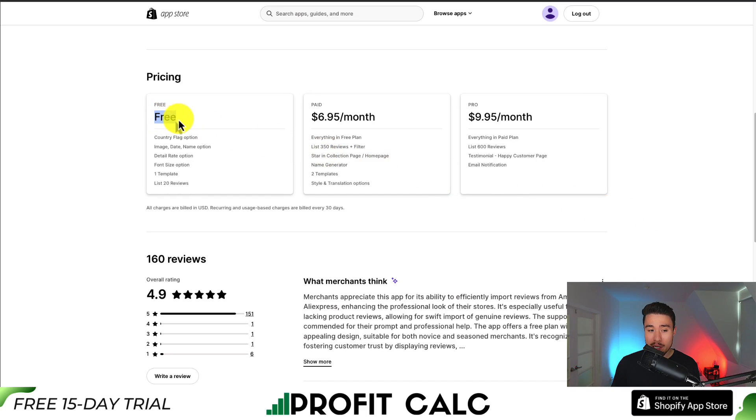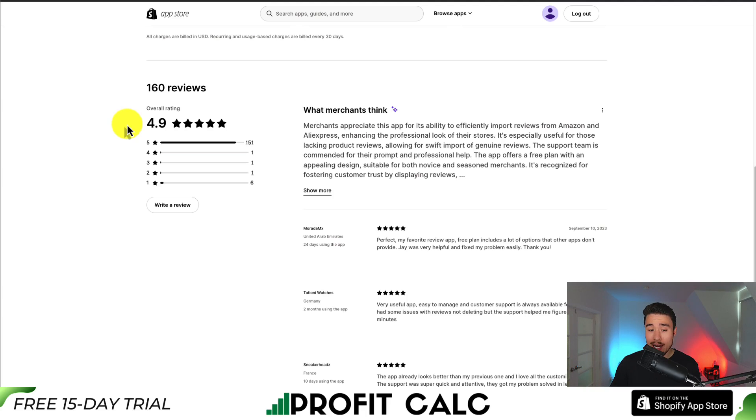In terms of pricing, there is a completely free plan — you get one template and can list 20 reviews. Following that, it's $6.95 a month and $9.95 a month. In terms of rating, it has over 150 five-star reviews and an excellent 4.9 stars. This app is appreciated for its ability to efficiently import reviews from Amazon and AliExpress, enhancing the professional look of their store. It's especially useful for those lacking product reviews, and the support team is commended for their prompt and professional help.